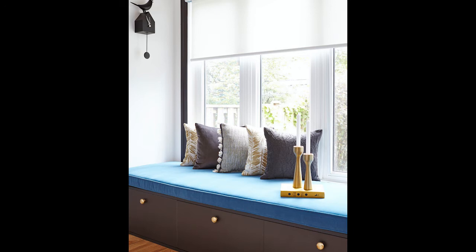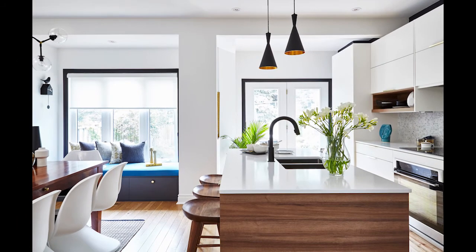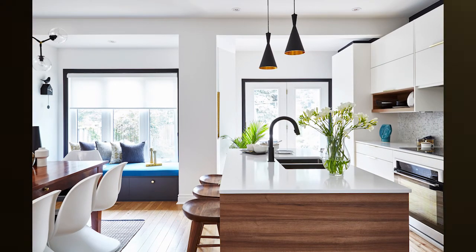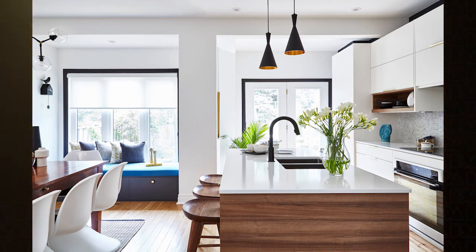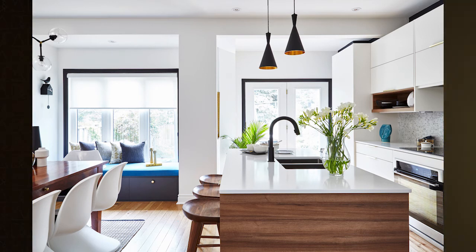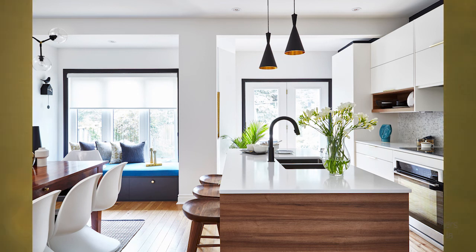A favorite spot to hang out, to read a book, and have a glass of wine. This kitchen was dramatically transformed by introducing sleek contemporary custom cabinetry. Glossy white quartz countertops complement the clean lines of the matte cabinetry, and the refinished hardwood floor enhances the textures and color to finish the look.